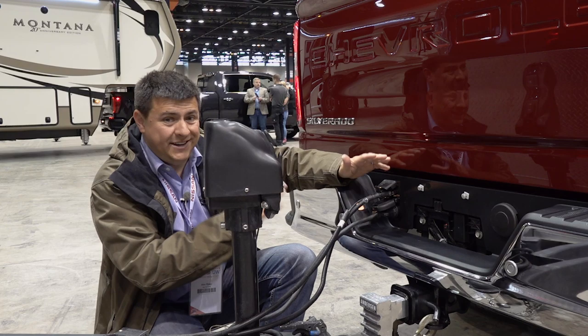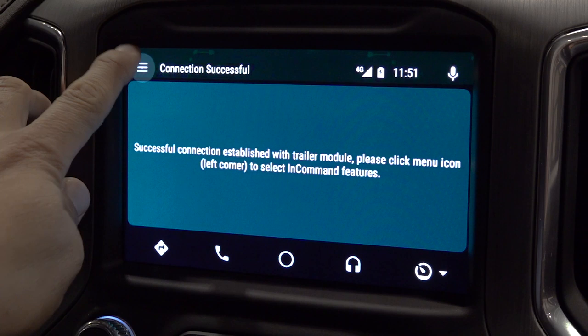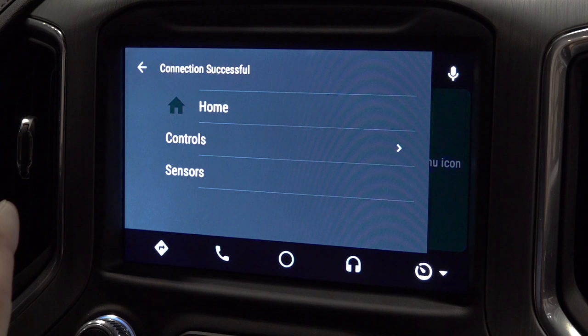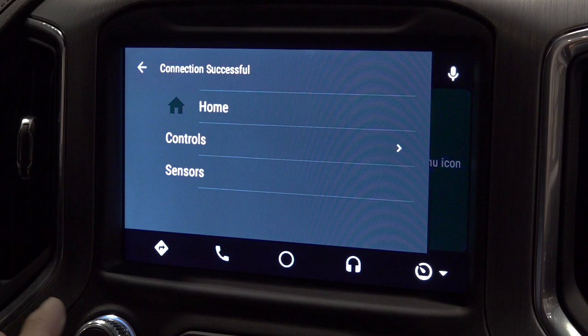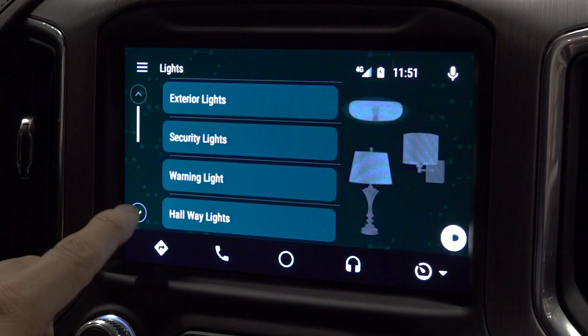GM has also created an Apple CarPlay and Android Auto app that will allow you to do certain things while you're in motion via the display functionality in their head unit. At the moment, the only thing we've been able to see is the trailer control section. They've partnered with ASA Electronics to control features within certain compatible trailers — from animal trailers to camping trailers. Right now you can see this is the Connection Successful screen. We can actually control things like the lights on the trailer: exterior lights, security lights, warning lights, hallway lights — all the lights that are independently controllable.